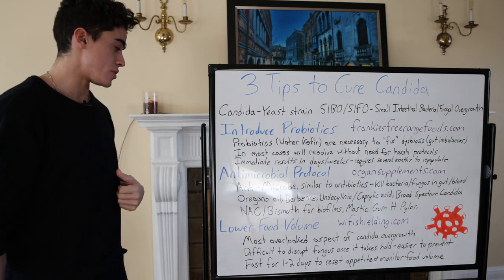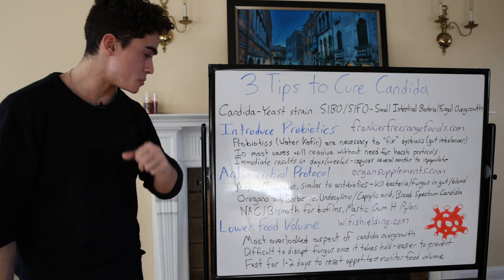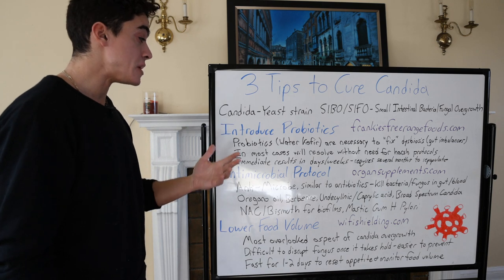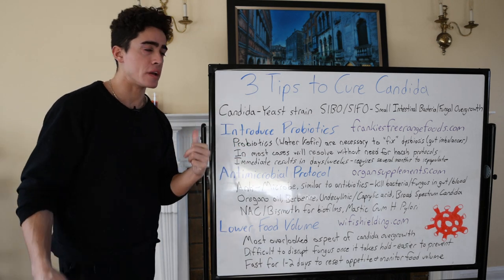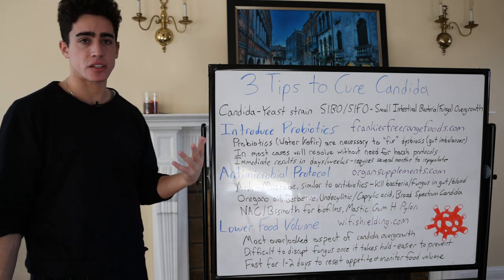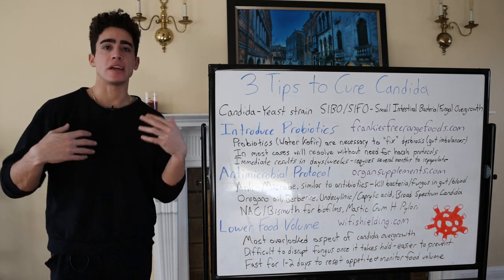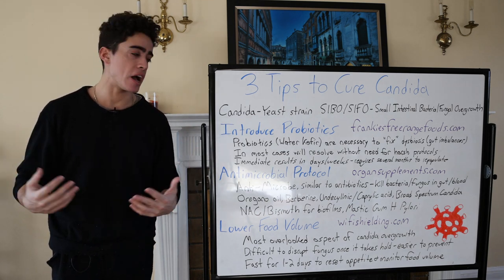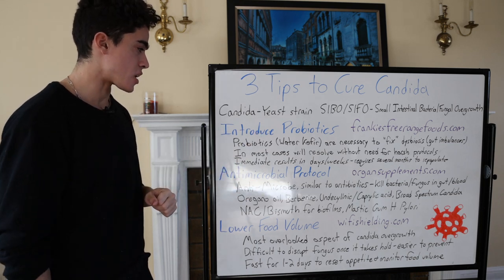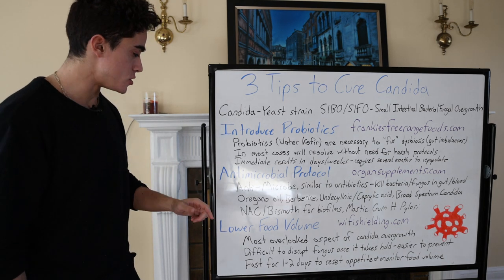There are also things like N-acetylcysteine (NAC) and bismuth that break up the mucus that candida can hide in. For me, mastic gum — and we did a video on H. pylori a year or two ago that you definitely want to watch. I consistently take mastic gum now because compared to all these other antimicrobials, mastic gum doesn't damage the liver, doesn't enter the bloodstream, keeps gut motility high, and keeps H. pylori and candida at bay. We have that on organsupplements.com, along with digestive aids like macronutrient enzymes.